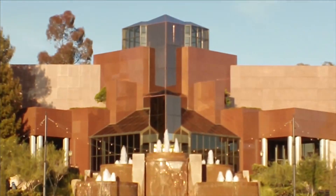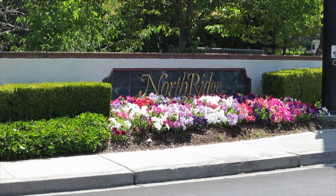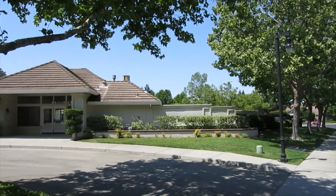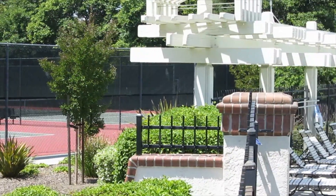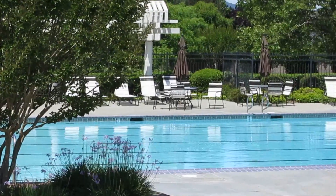Nestled between the two is Northridge, a fantastic development that offers great tennis courts, a swimming pool, and a community center.